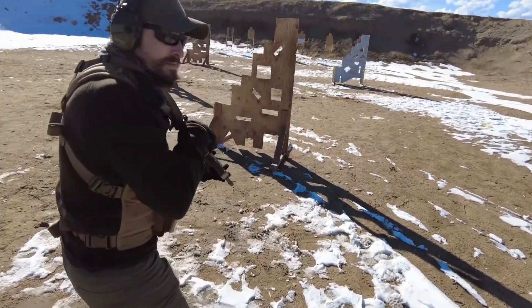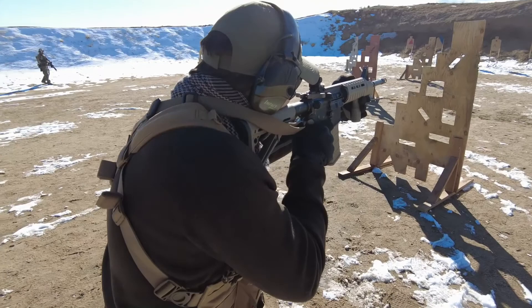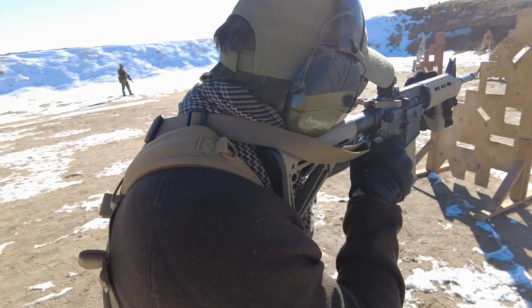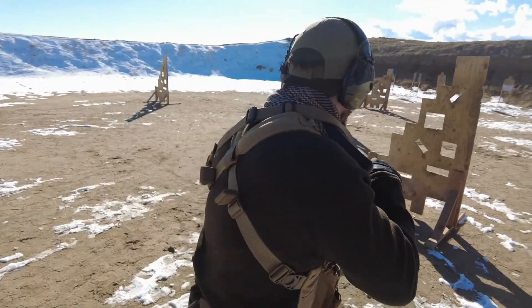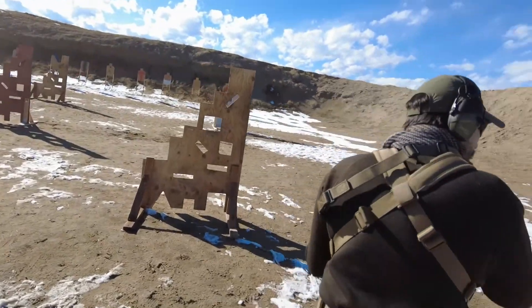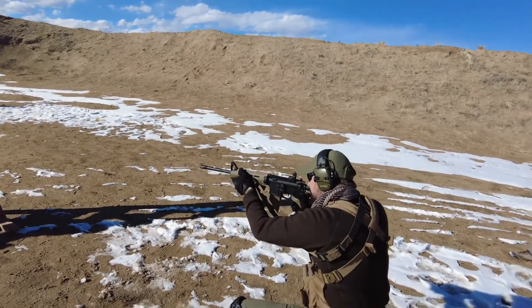Smiley face! White! Three! White! Three! There you go.